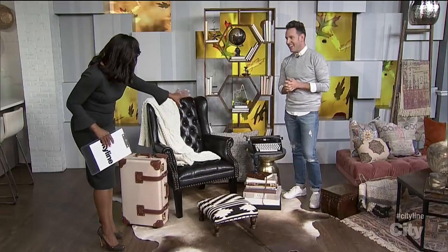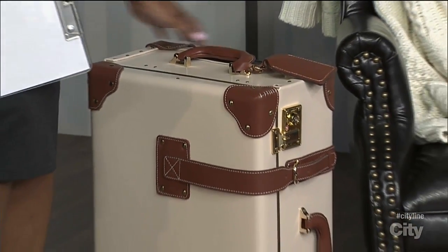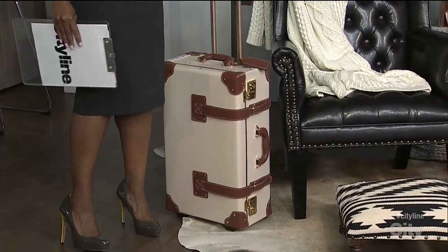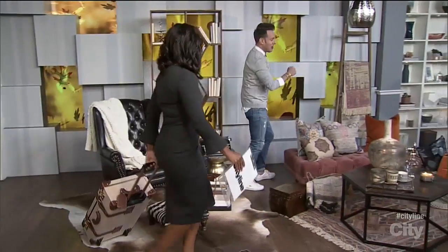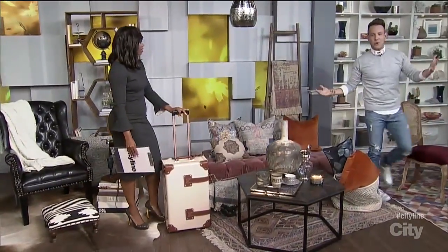Do you see that little beauty over there? I love the collegiate feel of Preppy. That actually is a suitcase — you can take it with you. This is actually a suitcase that you can use as a furniture piece. And with that, we're going to the next trend: Morocco.